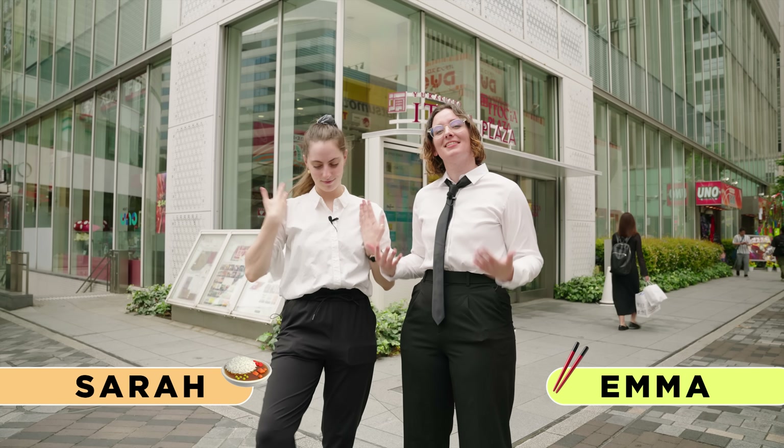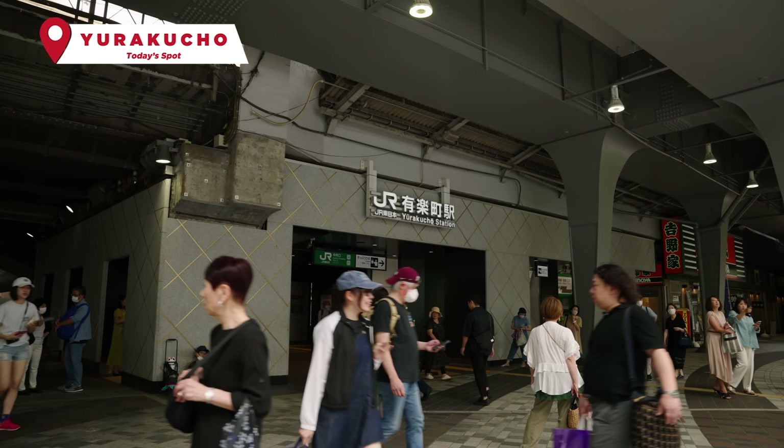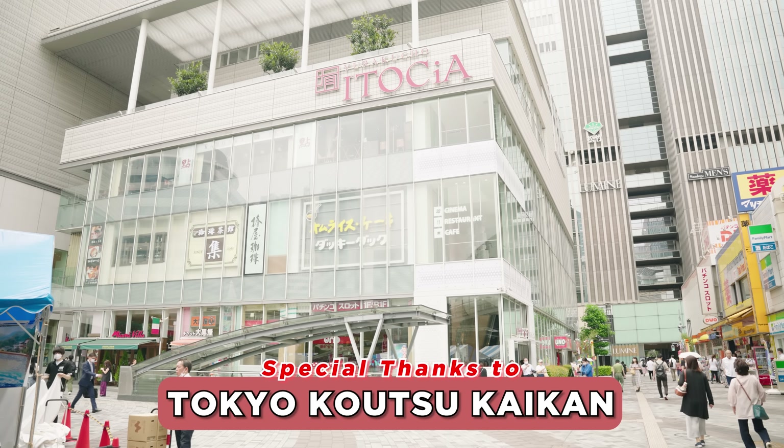Hello everybody! Right now we are dressed as salarymen because we are in one of Tokyo's biggest business hubs, Yurakucho. We've been invited by Yurakucho Itoshia to check out their shopping complex because they have cinemas and lots of food options. And food sounds really good right now because we've been working hard all morning and I want some affordable, good salaryman food.